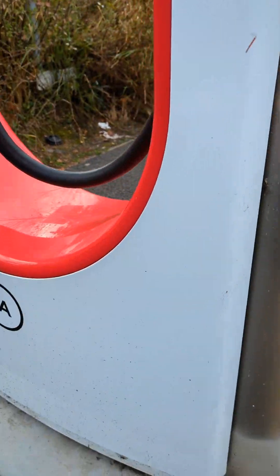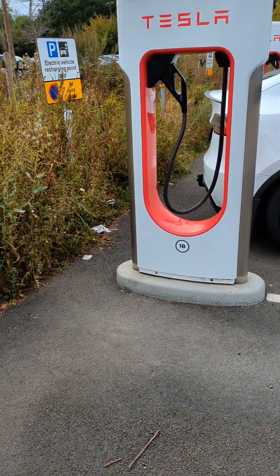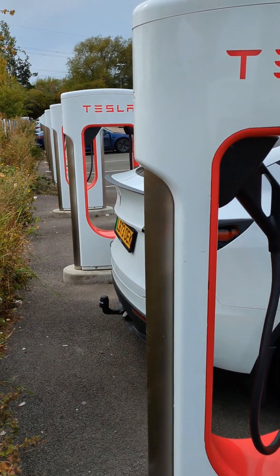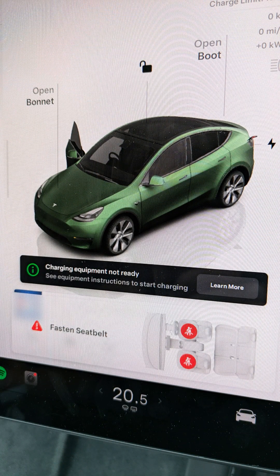I don't know whether you can hear, but fans are going on every stall. So what does that mean? Does it mean they're getting too hot? But they're all doing the same. And up on the screen it says charging equipment not ready.